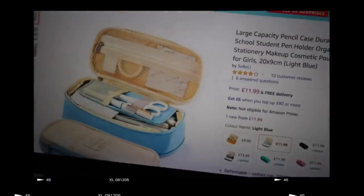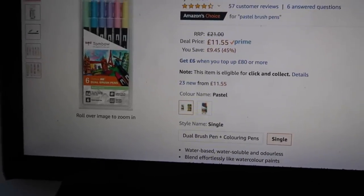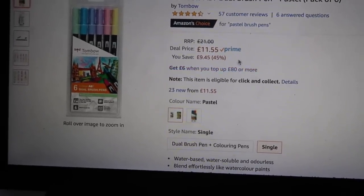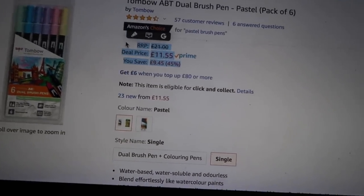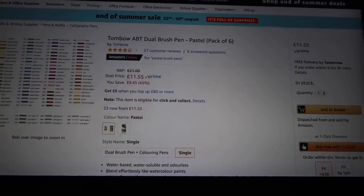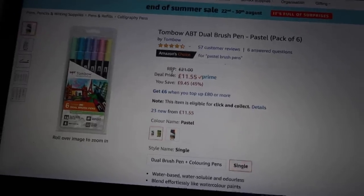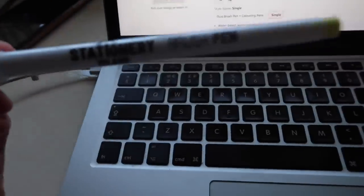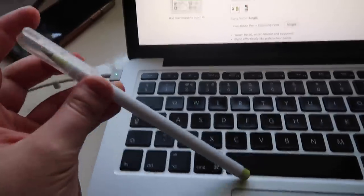That's such a nice pencil case! I'm also so tempted by the Tombow Pastel brush pens. At the moment they're £10 off, which is quite a lot. I've got two Tombows already but to be fair I don't use them that much — I actually prefer the colours I got from Stationery Island, which I got in all these gorgeous autumn colours.